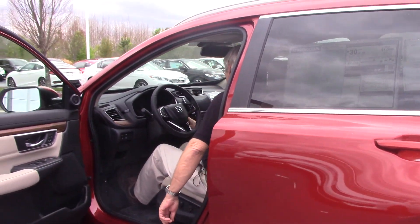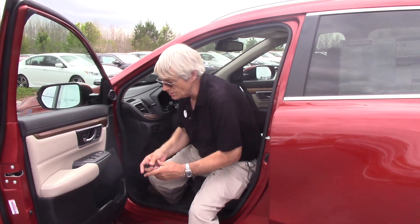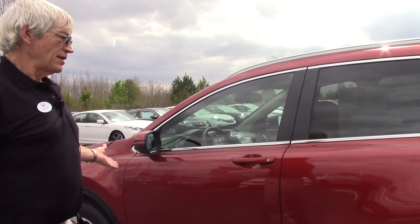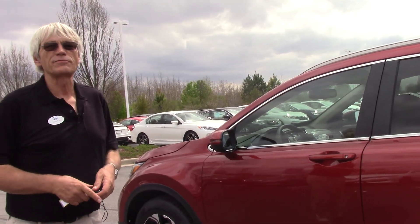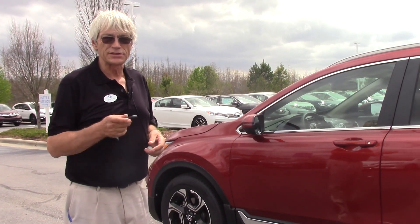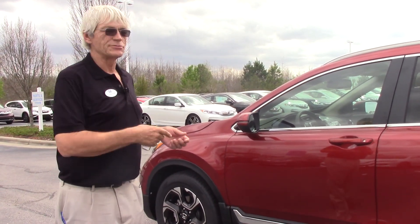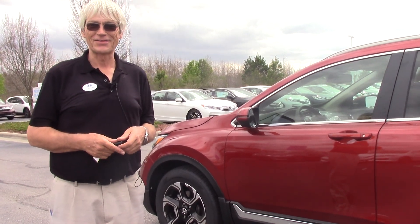Automatic headlights. Great fuel economy. Drives good. We have outsold everything on the market — the Honda CR-V. They're going like hotcakes. Come on out. You owe it to yourself. Before you buy a smaller SUV, you owe it to yourself to check out the 2017 Honda CR-V. This is the Touring Trim. My name is Alan Keene. I'd love to show it to you and demonstrate some features for you. Come see me at Hubert Vester Honda in Wilson, North Carolina. Thank you.